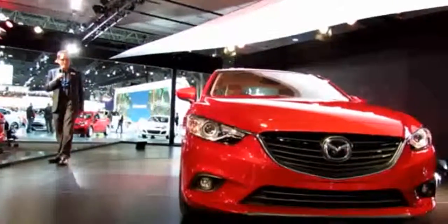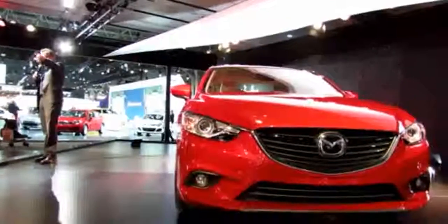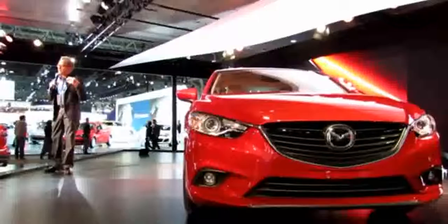Now, this is what they call the SkyActiv engine design for Mazda. We have it in the CX-5, which is our 2014 model. It comes on 19-inch wheels and tires. Like I said, this is a six-speed manual. They start around $20,800 for the Sport model.